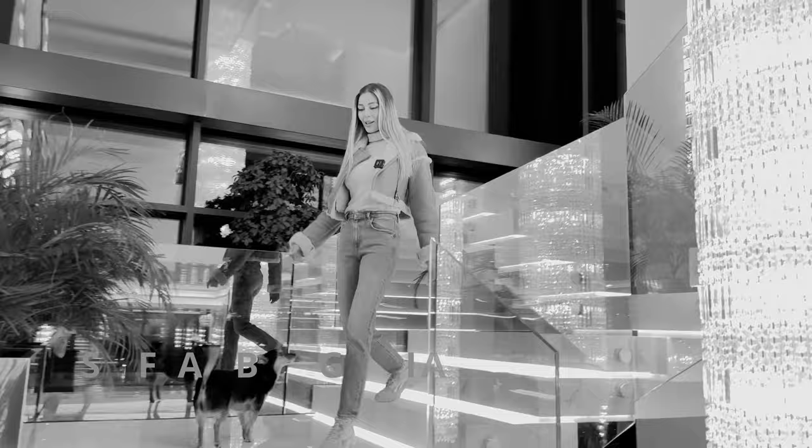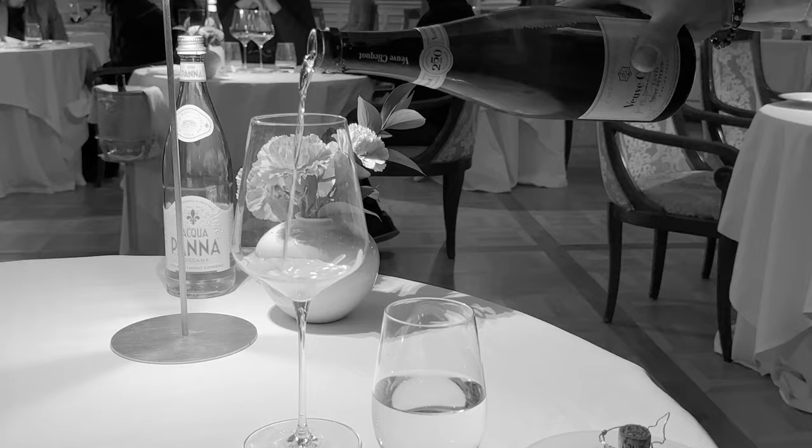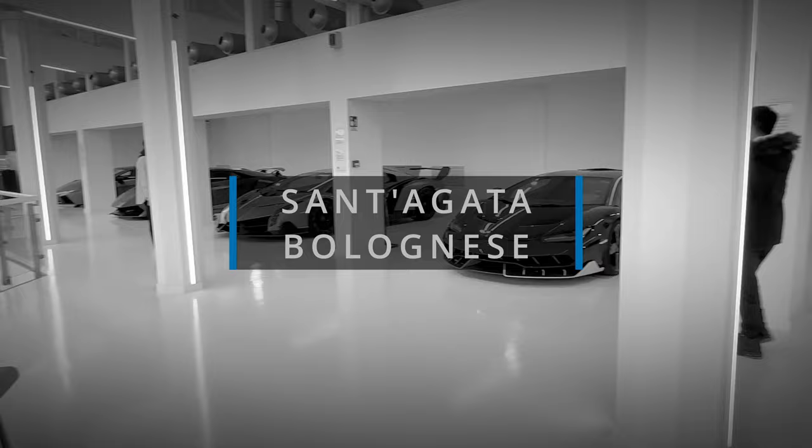Hello everyone! Today I am going on a very special trip for me. The purpose of my trip is connected with this brand. We finally arrived in Bologna. Now we are going to the hotel, and already traveling to Sant'Agata where the Lamborghini headquarters is.